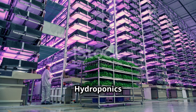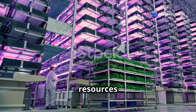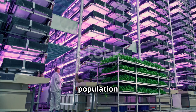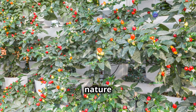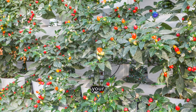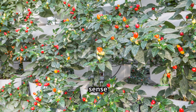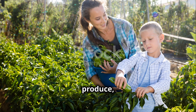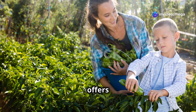Hydroponics offers a sustainable and efficient way to grow your own food. By using fewer resources and producing higher yields, it provides a viable solution for feeding a growing population while minimizing environmental impact. Growing your own food can be incredibly rewarding, providing fresh, nutritious produce and a sense of accomplishment — whether you're looking for a fun hobby or a way to supplement your diet.